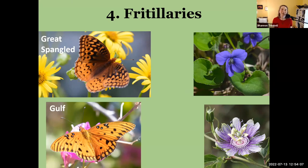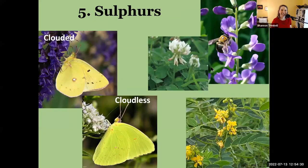Gulf fritillaries are very interesting and common species, especially in summer going into early fall. Most of our other fritillaries host either on violets or passion flower vines. Really wonderful butterflies to watch.